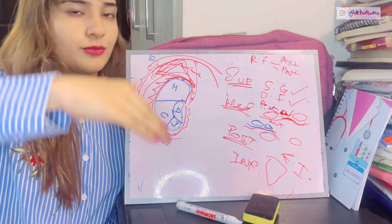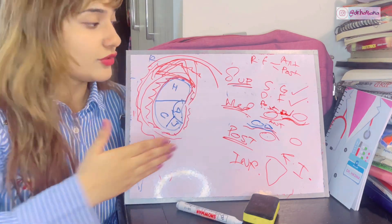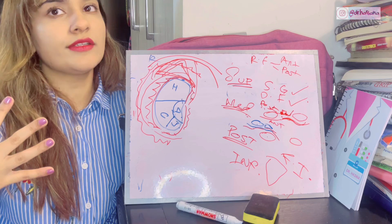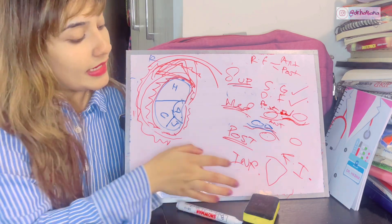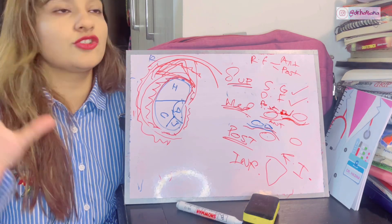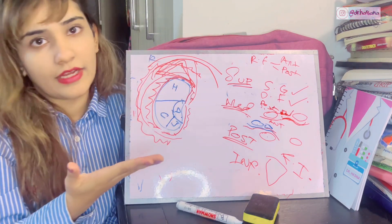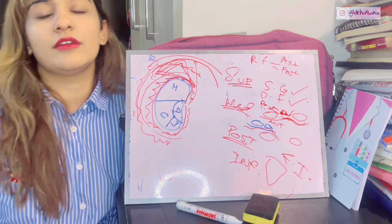Inferiorly, the renal fascia continues as the fascia iliaca, covering the iliacus muscle. Overall, the body's fasciae are continuous: the same layer is called diaphragmatic fascia under the diaphragm and renal fascia over the kidneys. It's all about continuations — that's the key concept of the renal fascia.